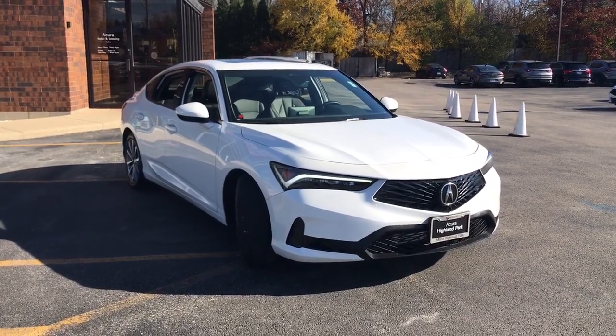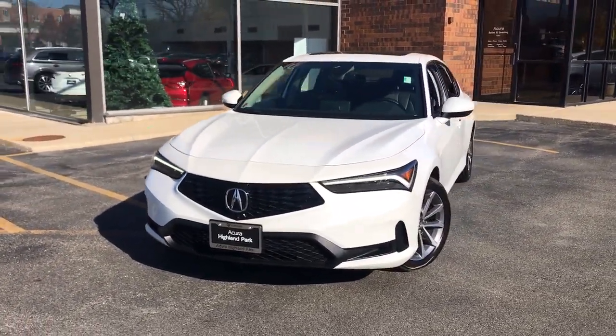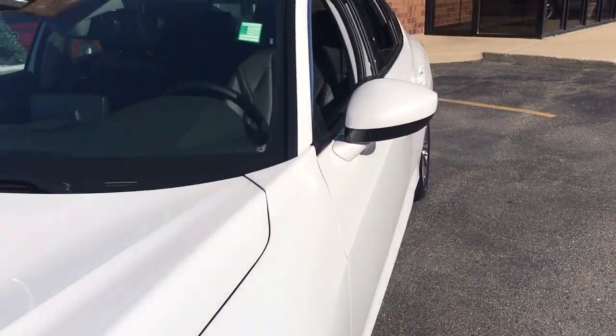You will love the features of this 2024 Acura Integra. With less than 5,000 miles on the odometer, this vehicle stands out from the rest. This powerful Integra is all about premium style and satisfying performance.